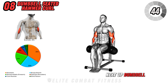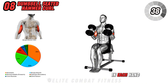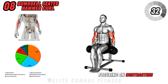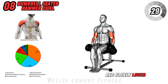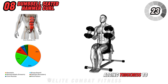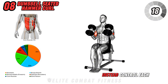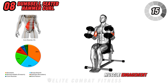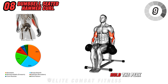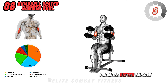Next up, dumbbell seated hammer curl. Sit on a bench with your feet planted firmly on the ground, holding a dumbbell in each hand with your palms facing your torso. Curl the weights up towards your shoulders, focusing on contracting the biceps and forearms, and slowly lower them back down. This grip variation targets the brachialis and forearms, adding thickness to your arms. Be careful not to swing the weights — control each curl for optimal muscle engagement. Perform three sets of 10 to 12 reps, keeping each rep steady and controlled. Hold the peak contraction for a split second before lowering for the next repetition, as this will promote better muscle engagement.